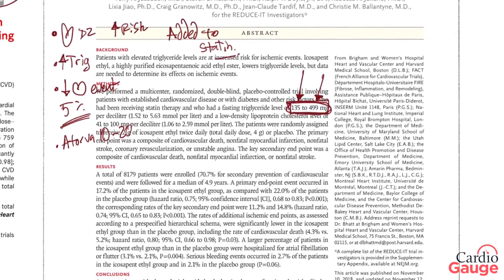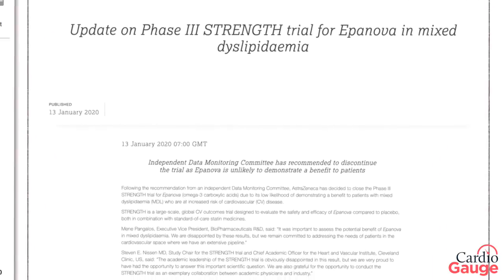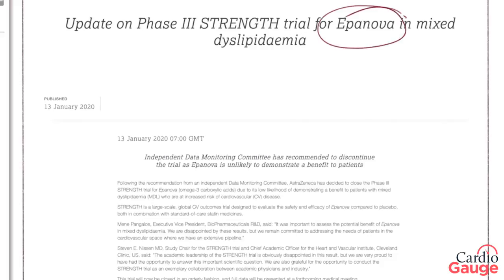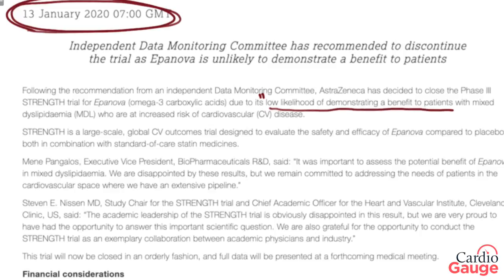That was a pretty awesome result — decreasing absolute risk by 5%. There was a competing trial from another drug company. They had an EPA+DHA variant called Epanova, where they attached another molecule onto the side of the fatty acid chain to make their own patentable product. They were doing essentially the same thing as the REDUCE-IT trial, but it bombed. That's the STRENGTH trial — they had to call off the study in January 2020. Basically, they said it didn't work. They got about halfway through and there was no indication of benefit — low likelihood of demonstrating a benefit to patients.